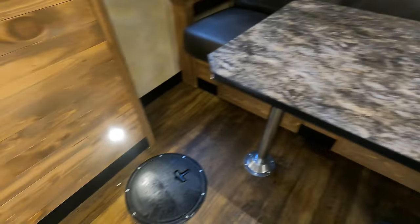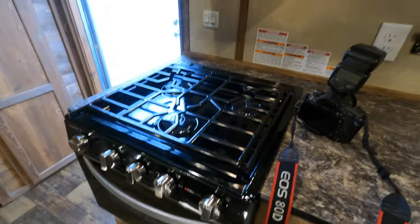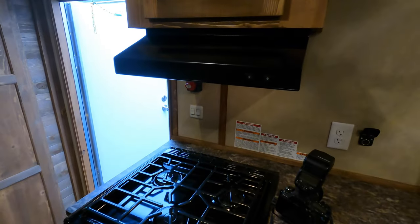Little card-playing booth makes into a bed, bunk up above, so this sleeps four comfortably. There's a light at each hole. There's a conventional oven, three-burner propane stove, and a hood fan, which is nice.